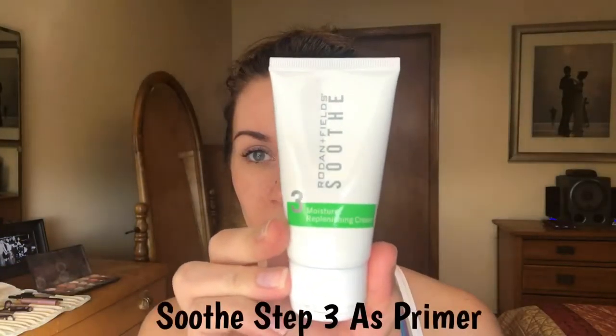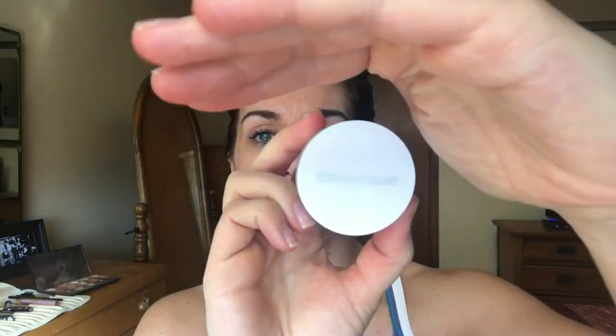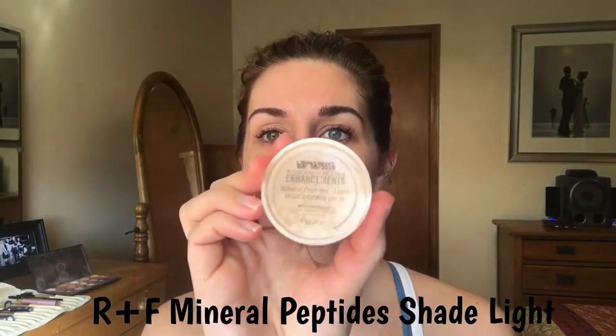Alright, let's get started - but first, coffee! I'll be using step three in the Soothe Regimen by Rodan and Fields as my primer, applying it all over my skin. This product contains glycerin so it's perfect as a primer. Next, I'll be taking my retractable kabuki brush - as you can see it's so fluffy - and I'll be extending it so that it's more dense to really pack on the mineral peptide by Rodan and Fields in shade light.